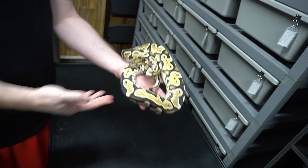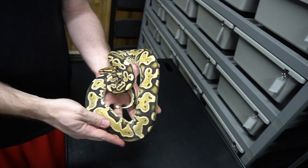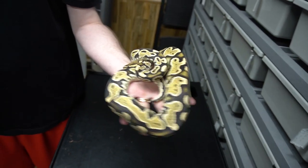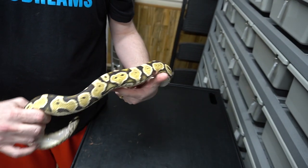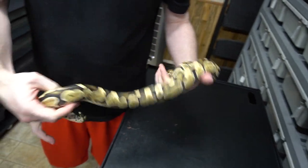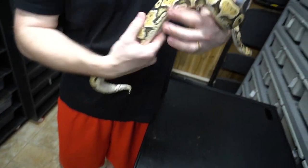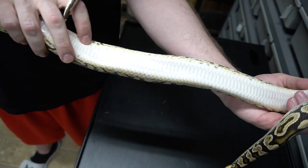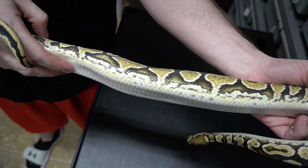Here we have a White Lace, which is a Super Formal Lace, 50% Het Clown that we're proving out. This belly pattern bleeds onto the belly — it's pretty cool.